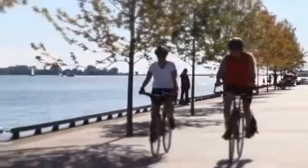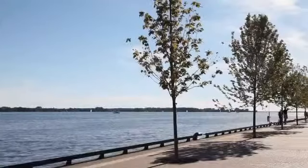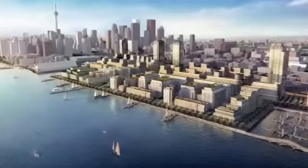Waterfront Toronto has really gone to great lengths to make this kind of community — to really make sure the public room, the parks, the open spaces, the boulevards that these buildings all connect to, are part of a much larger vision of what waterfront living can be like.